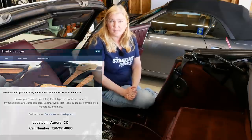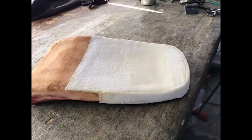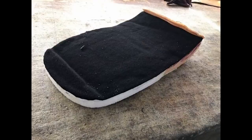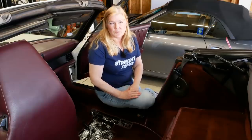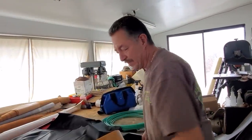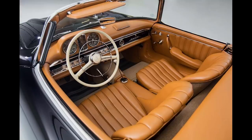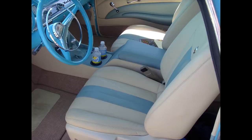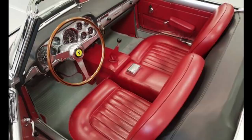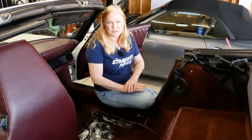One of the things Juan was able to do was actually build up the seats with foam himself, which was huge because it's really hard to source foam interiors right now. We really enjoyed his work — quick turnaround time, very reasonable pricing, and he did a fabulous job. We had seen several other cars done by him before we went to him, so we really sing his praises. He does a lot of work with Concours cars and has a wonderful shop.